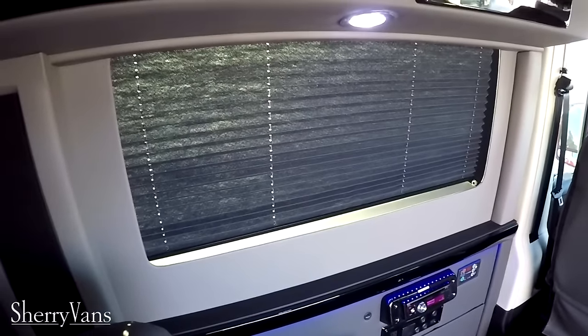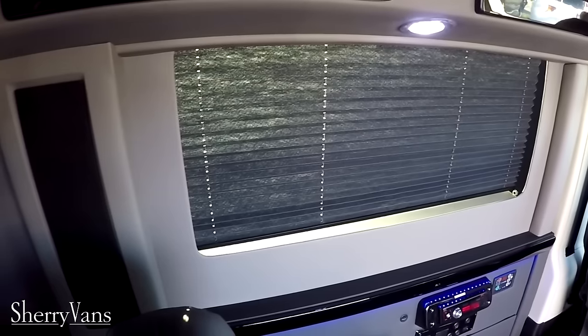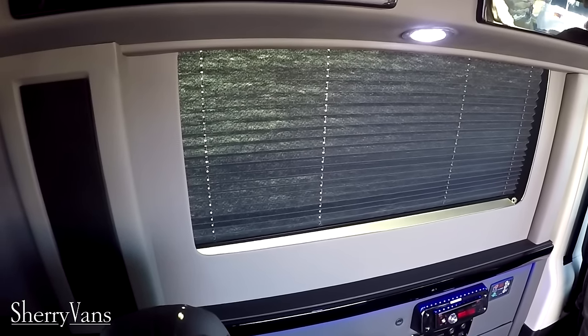We do have nice storage compartments all the way around — the only low top conversion van to carry overhead storage, just like all of our raised roofs. We do have really pretty indirect lighting all along the top of the roof and down the midway point of the wall as well. All of our vans also feature privacy shades, recessed into the wall, to give you a little more protection from the sun or a little more privacy.